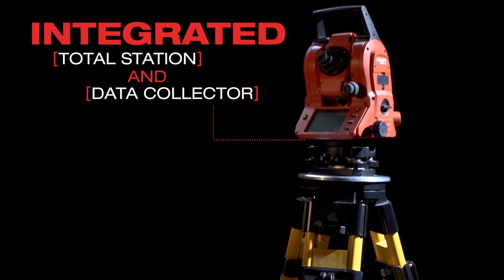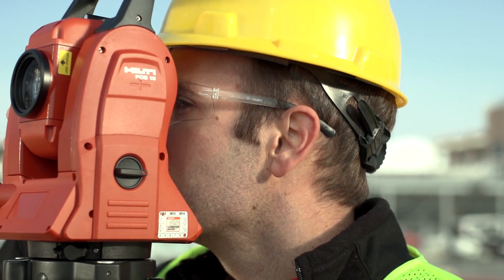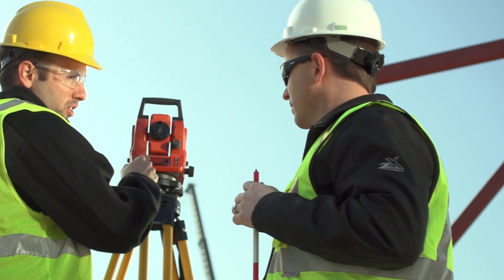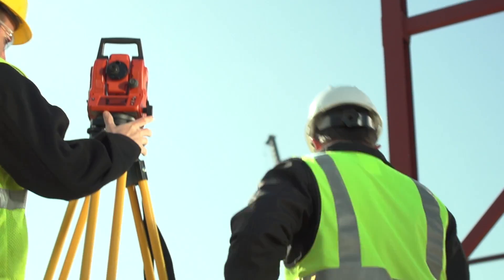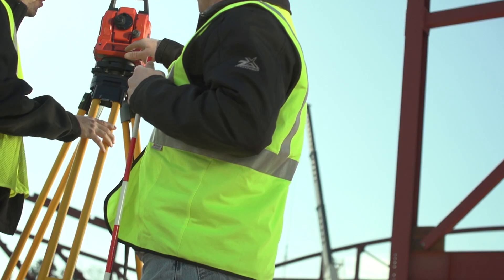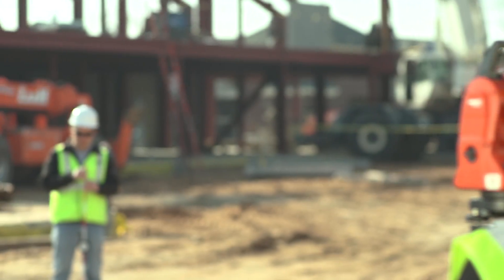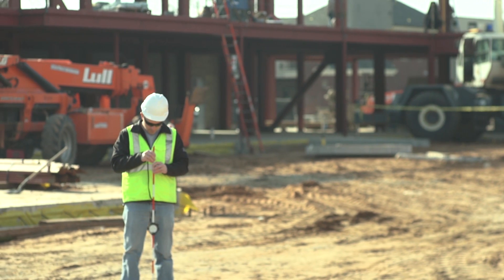The Hilti mechanical station integrates the total station and data collector into a single device, resulting in one tool and battery to manage. It features long-range measurement, making it ideal for nearly any job site no matter the size. And without confusing menus, this two-person station helps perform the layout efficiently and error-free with little upfront training.